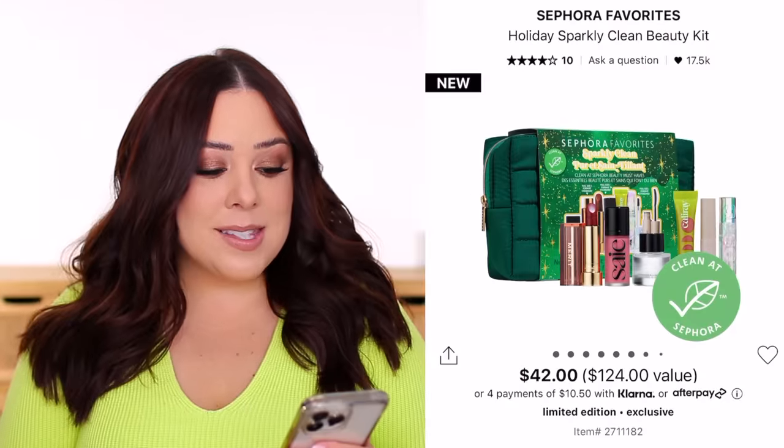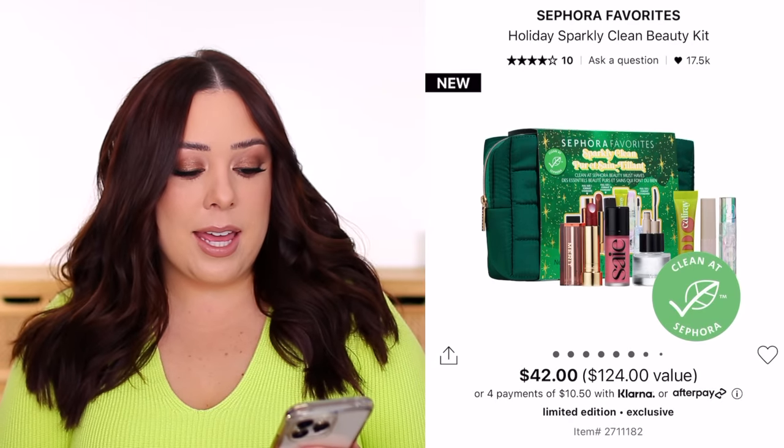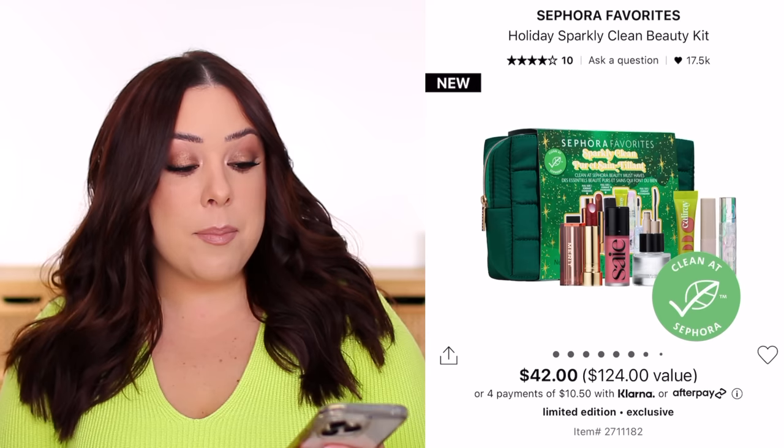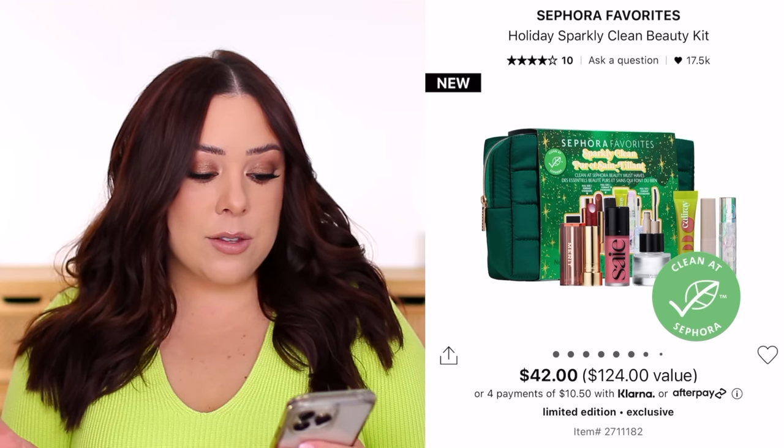What's nice about the Sephora Favorites sets is you're getting the chance to try multiple brands, and a lot of the time they include best-selling products or things that have gone viral or are really popular. These sets do tend to sell out a little faster than other brand sets because you get a nice variety. The value does check out. The first one I wanted to highlight is the Holiday Sparkly Clean Beauty Kit. I have a few of these products — if I didn't, I would probably pick this one up because I think it's a really good deal and I love the products they included.